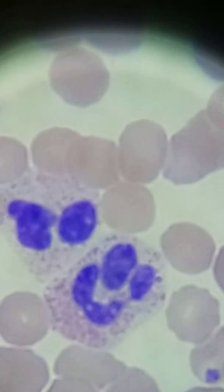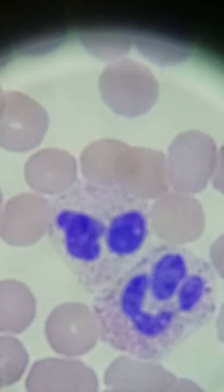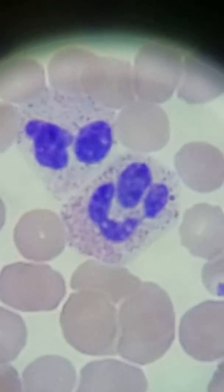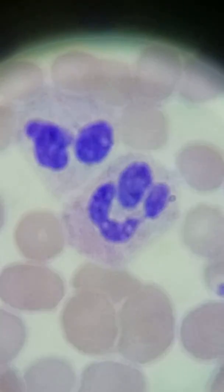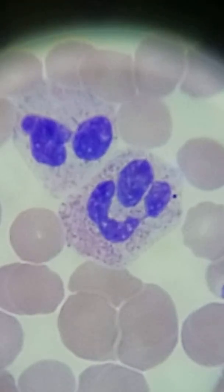So that's it for this video — this looks like a nice smiley face to end on. Really cute neutrophil right there. I will catch you all later. Have a great day, and thank you for watching. Make sure to subscribe if you like this video.